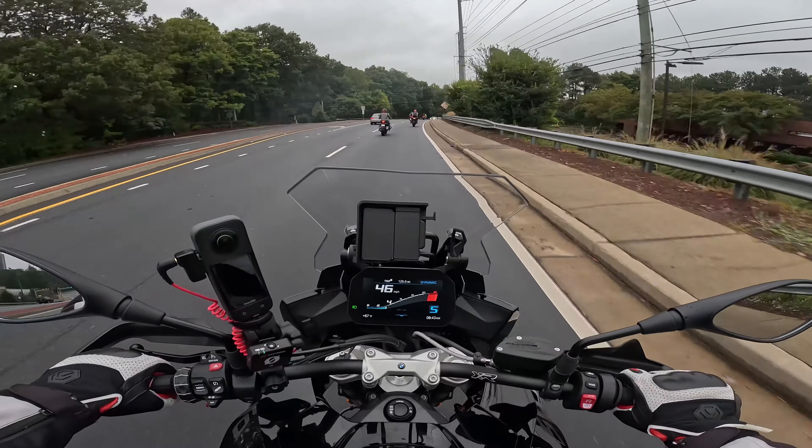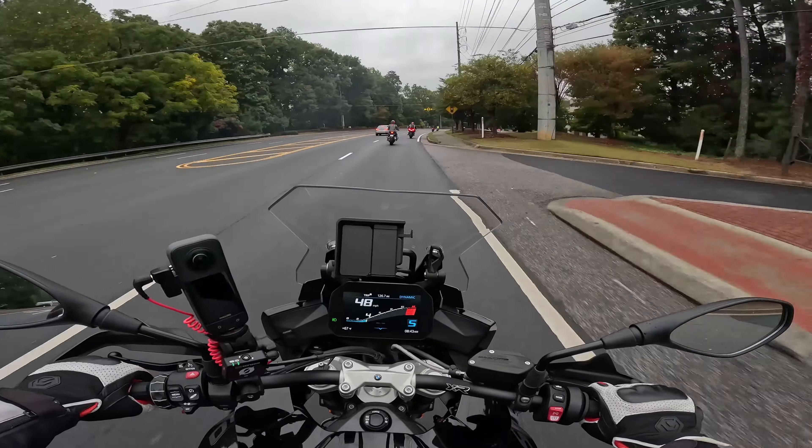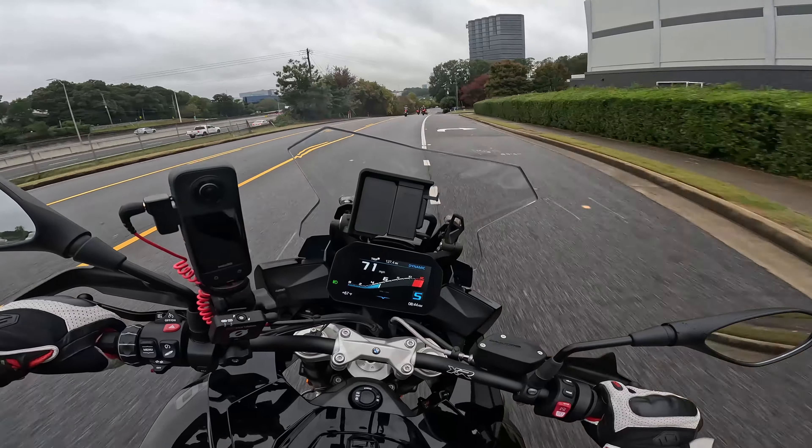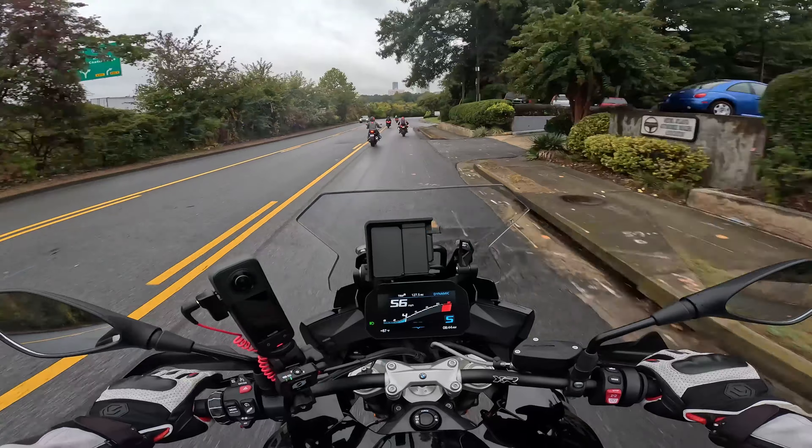Certainly a lot more sport in the sport touring with this. But I like this bike. This is probably taking a podium on my list. I think the base price is around $17,000 or $18,000, but I don't think that includes any of the luggage.